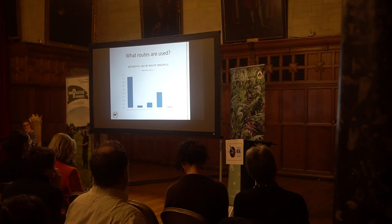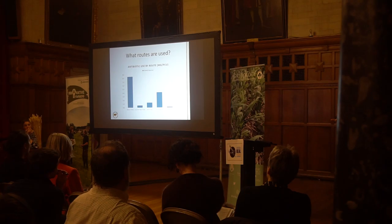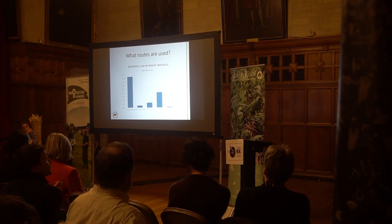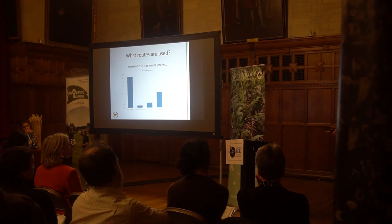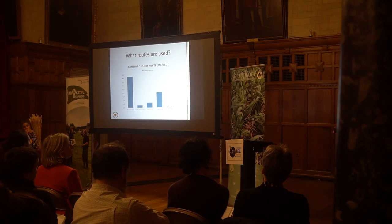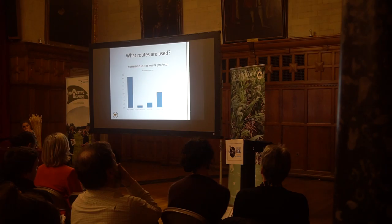The calculator will also tell you, in terms of milligrams usage, by what route you've been using your treatments. Injectable treatments where you're treating the whole animal tend to use more grams of antibiotic than ones such as intramammary tubes where you're treating a local area. The use of antibiotic footbaths is completely inappropriate and uses a huge number of grams of antibiotic for a very ineffective means of treatment.